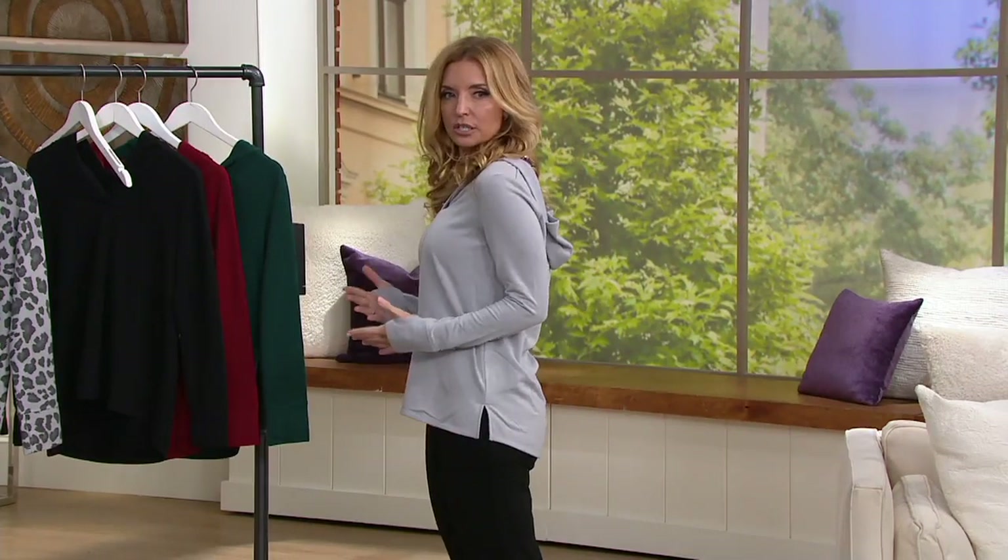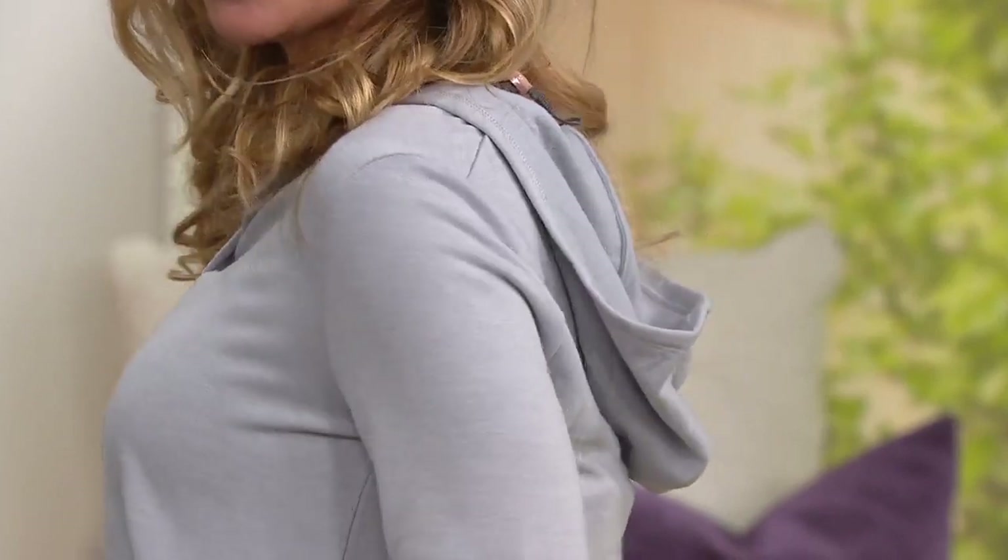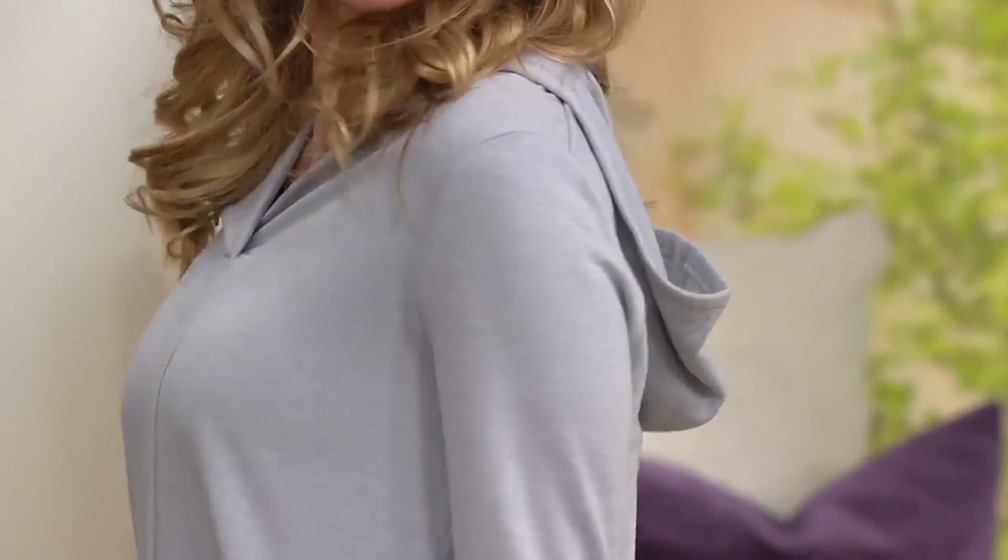Just looking at it from the front — I'll move my hair forward — you go, 'Oh, cute v-neck top,' and then you realize it has a hood on it. It certainly does. Even if I never wear the hood it doesn't matter, but I have every intention of doing exactly that. I'm going to take you through the color choices.